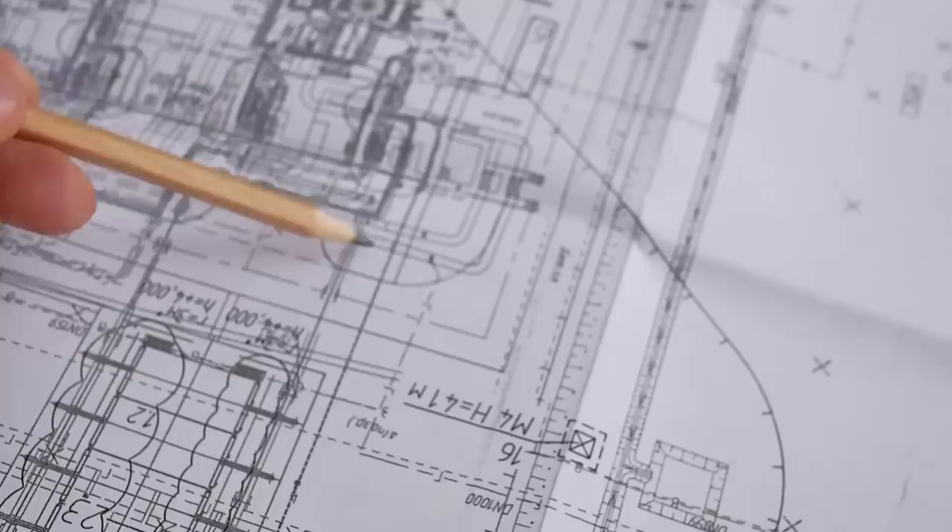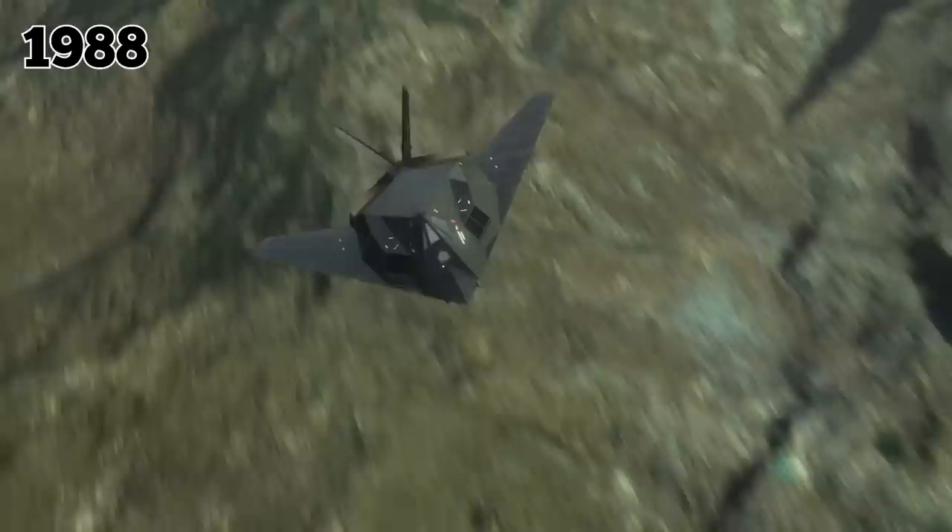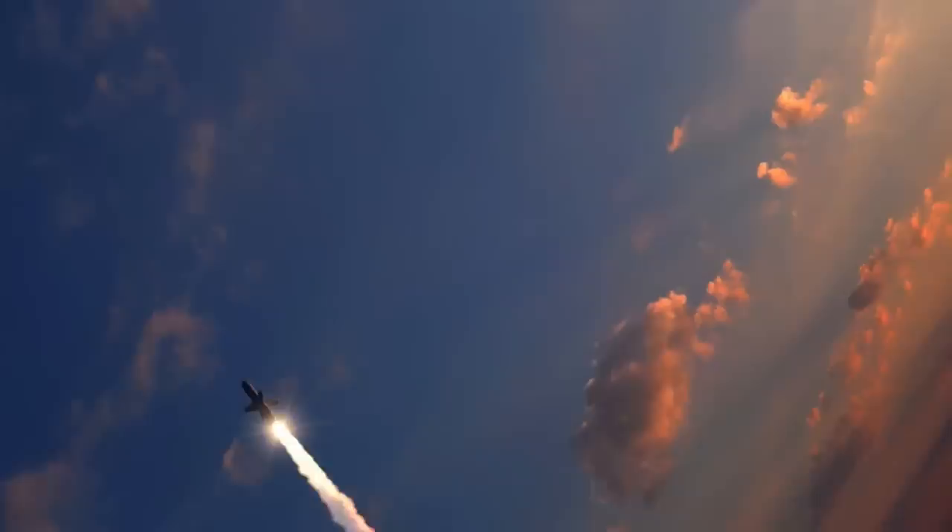The United States Air Force designed the aircraft in the 1970s, entered service in 1983, and was publicly unveiled in 1988. It was widely regarded as one of the most sophisticated pieces of U.S. military weaponry when it first saw battle over Panama in 1989.